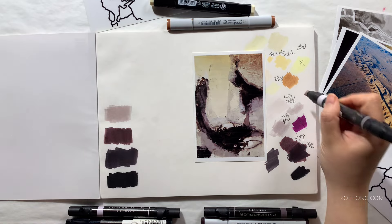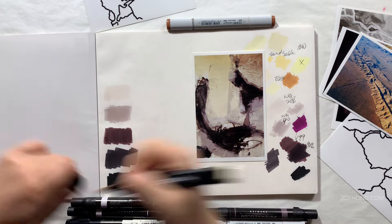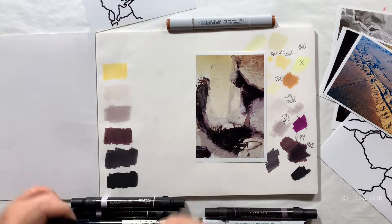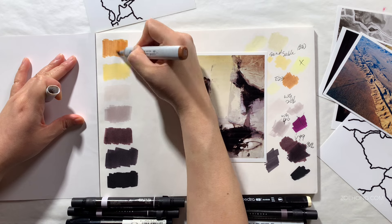Number two: go straight to the source. If you want to work at a specific brand, go to their website. Lots of fashion brands have a careers or jobs section on their website — usually you have to scroll all the way to the bottom to find the tiny links at the bottom of the page.